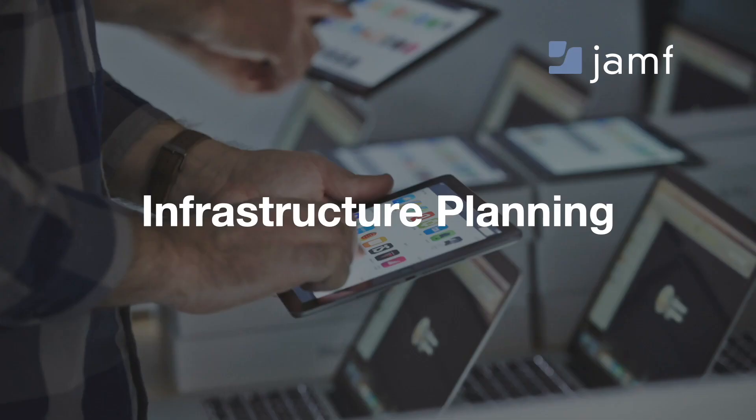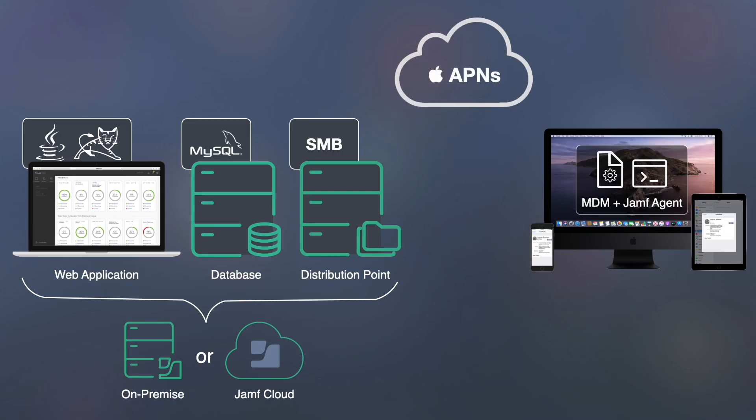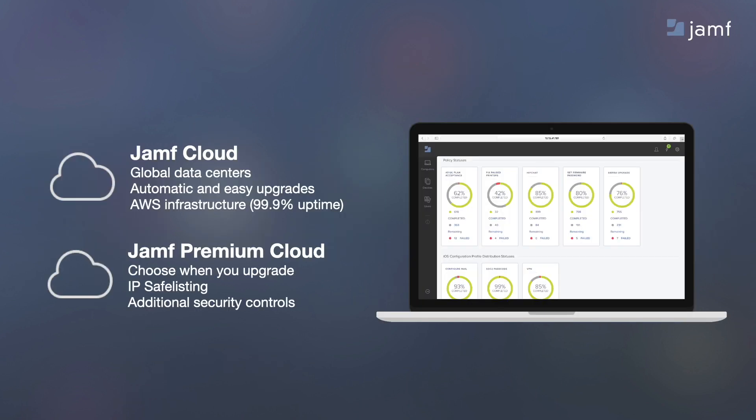The last section is infrastructure planning. When we look at Jamf Pro, there are core components: we have a web application, which is Tomcat and Java; we have a database that it talks to, which is MySQL; and we have some distribution points, such as SMB shares. All of that can be cloud-hosted or run on-premise. We have data centers across the globe where cloud customers' upgrades are handled automatically. For customers with additional needs, we have Jamf Premium Cloud, which allows you to choose when you'd like to upgrade, whitelist IPs, and more. We also support on-premise that can run on a Linux, Windows, or macOS server.